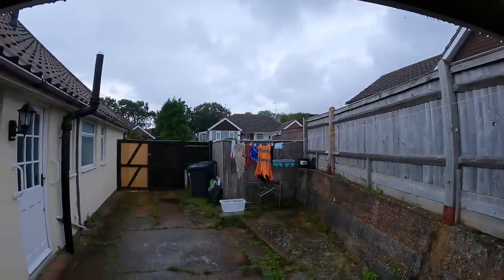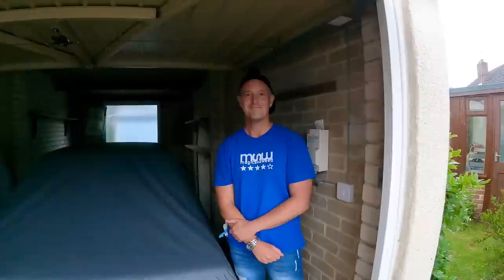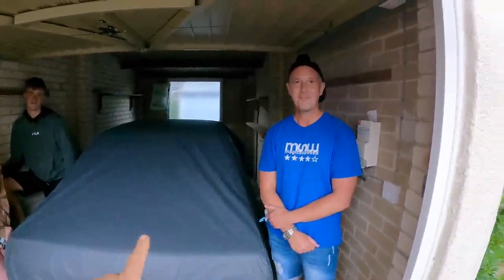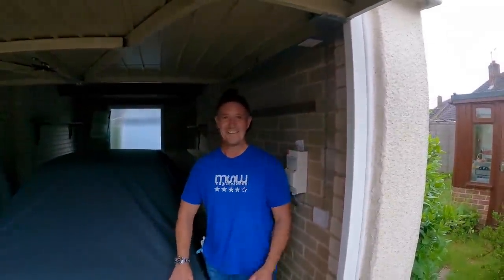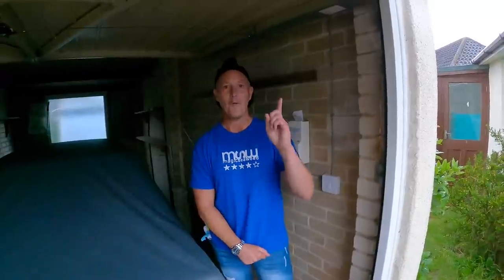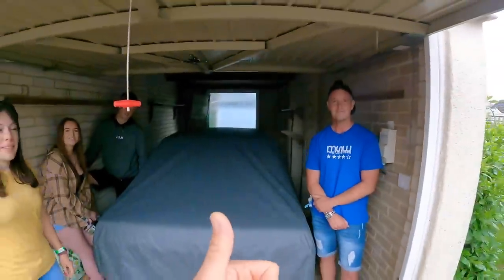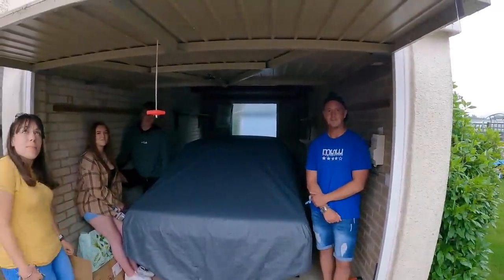After another hour of chatting about cars, hiding in the garage because it's started raining, it's time for us to do the off. Massive thanks for inviting us down, really really nice to meet you all. Good luck with the ZTEC conversion that you haven't decided to do yet. Do get in touch with Mark if you want any of those faux orange air fresheners — I've got one box left, when they're gone they're gone. Massive thanks, and I'll chat to you soon. See you at Santa Pod.